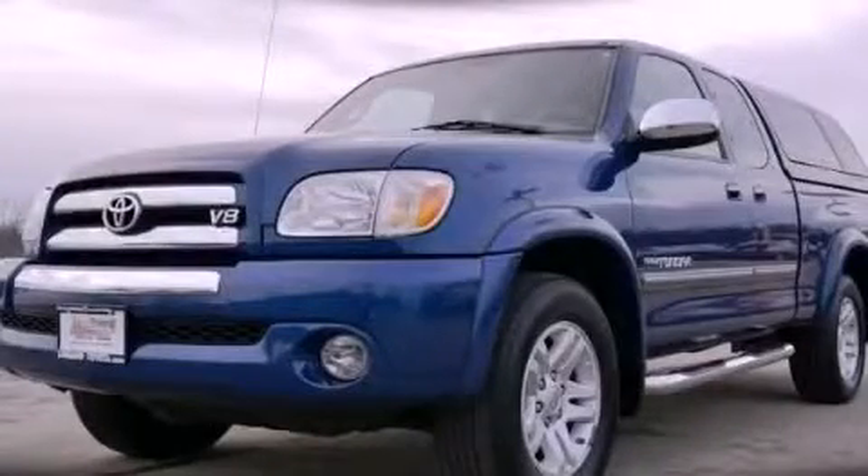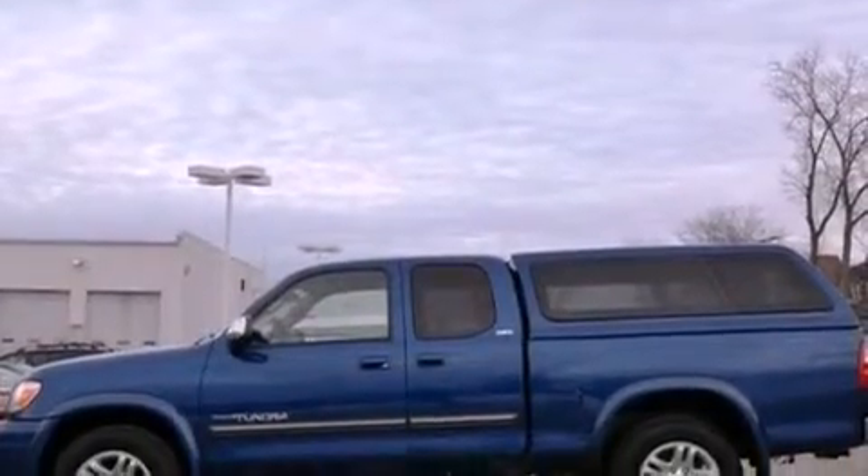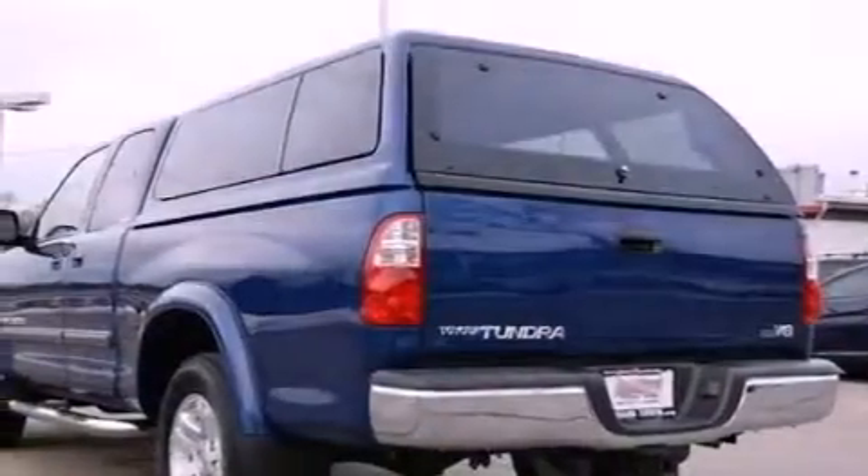This is a 2005 Toyota Tundra, made for the job site, the trail, and the town. It features a 4.7-liter, 8-cylinder engine and an automatic transmission.